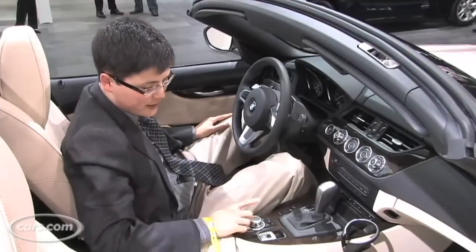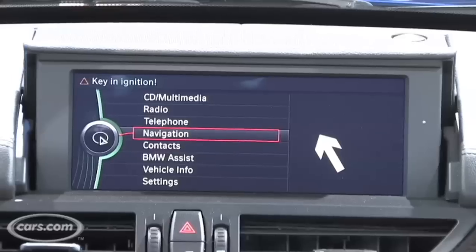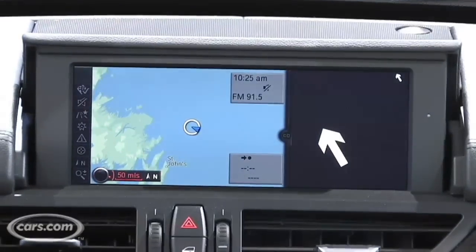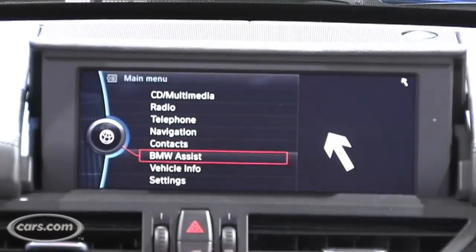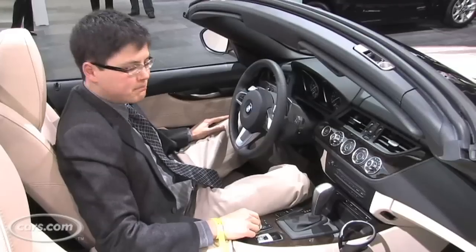Also vastly improved is the iDrive system now. This is BMW's latest system. It's got shortcut buttons and an easier to navigate screen. Comparing this generation of iDrive to the first generation of iDrive is like comparing the Dark Knight to Batman Forever.